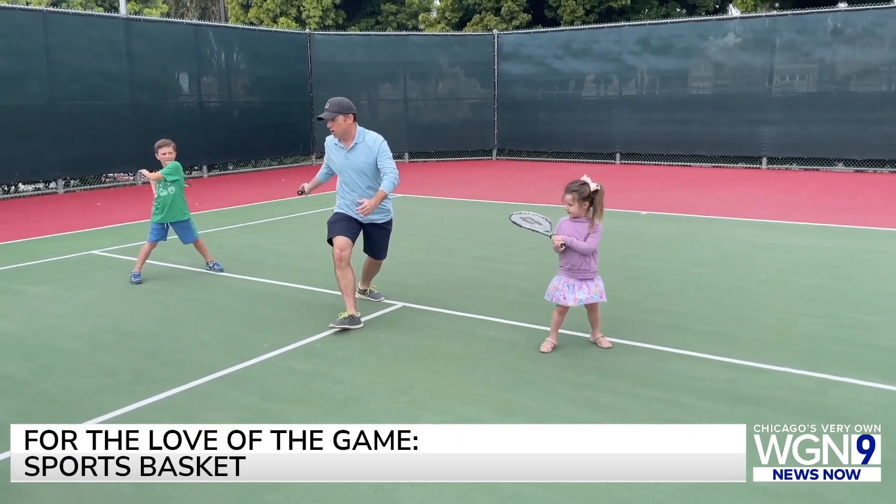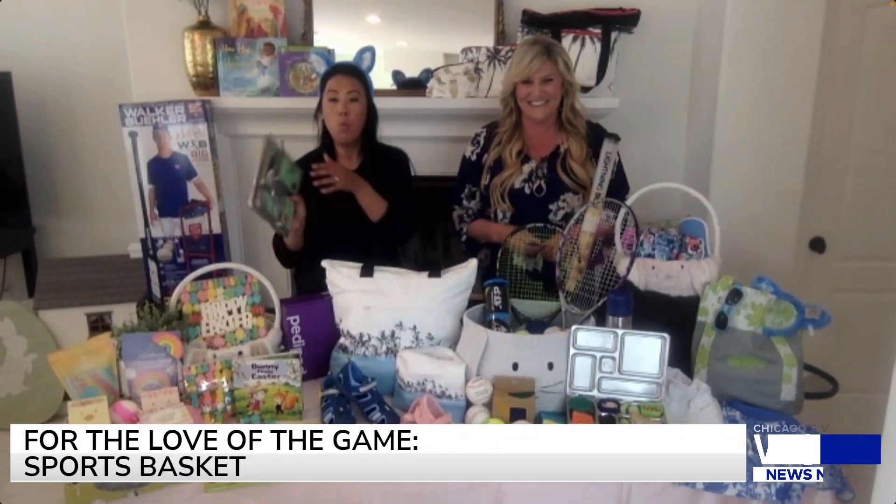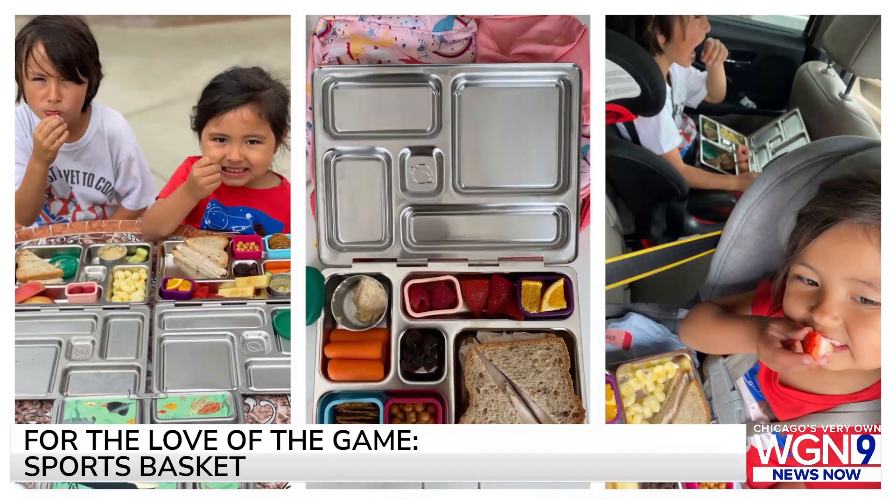Whatever sport your kids are playing or activities they're doing, a great treat for the Easter basket or just a spring refresh — because goodness knows they've probably lost their lunchbox by now — we love these Planet Box lunchboxes. It helps save the environment; you're not going through 500 paper bags or plastic bags. It's stainless steel, so it's super easy to clean out. My little bunnies love it because one doesn't like his carrots touching his cucumbers, and it has all those little pods and dippers. Because we're going from school to baseball to another activity, I pack the food for the entire day and they're eating in the car.